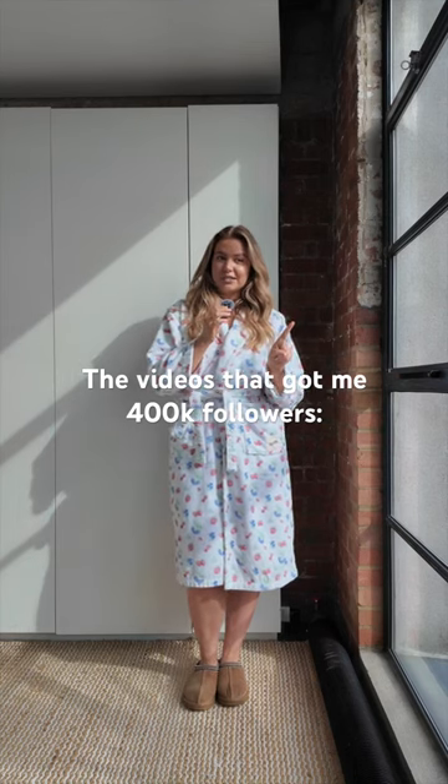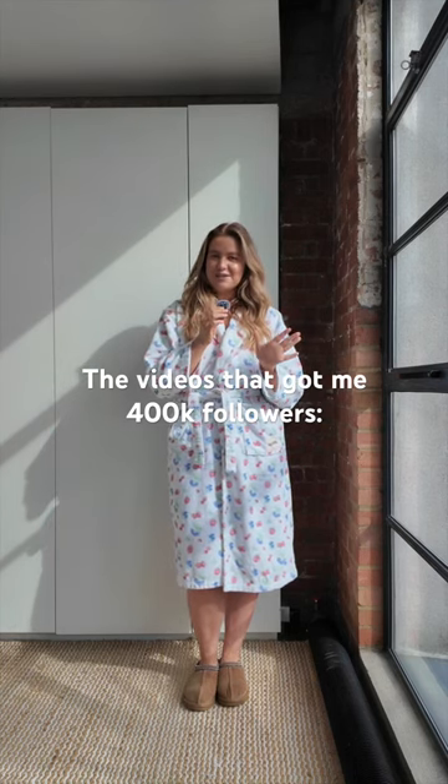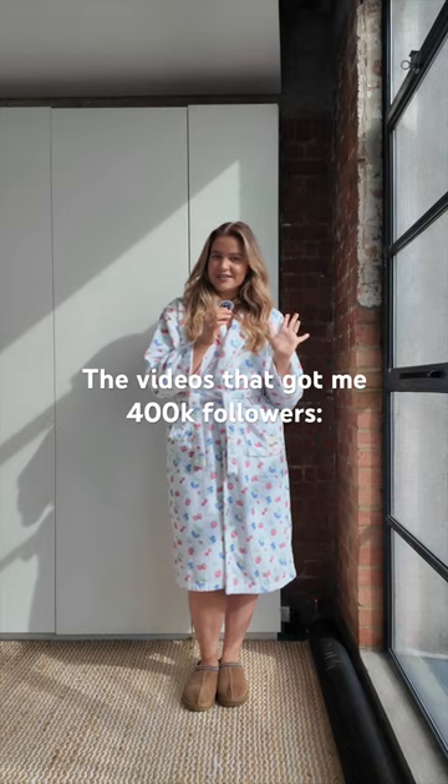I grew by nearly half a million followers last year and I did it by making videos like this one. Hi, my name's Molly. I'm a mid-sized content creator. Last spring I did 30 outfits in 30 days and it was just so successful — we're going to kick it off again.